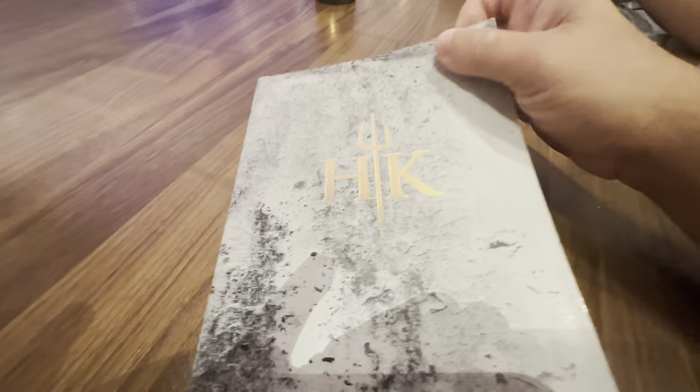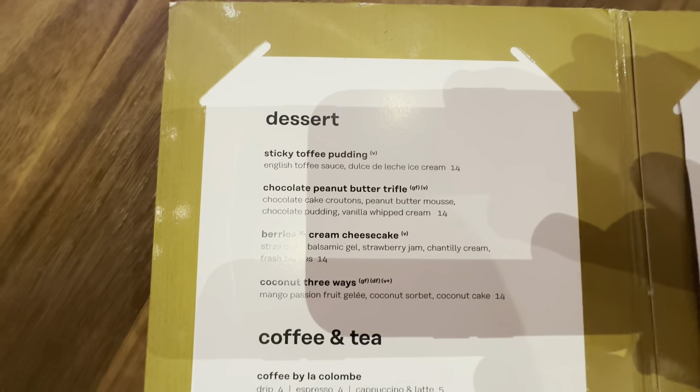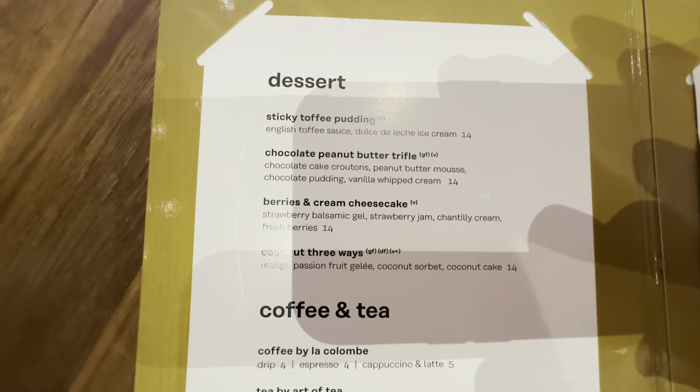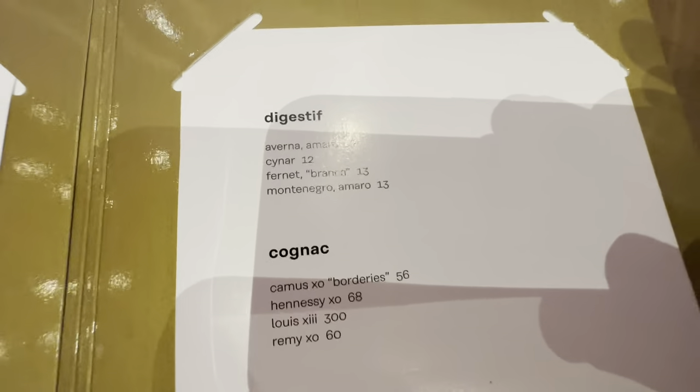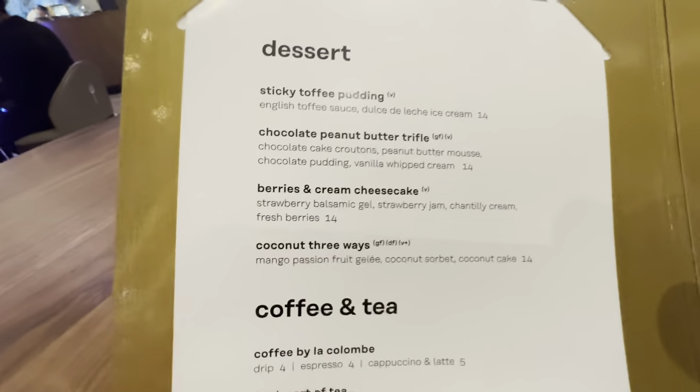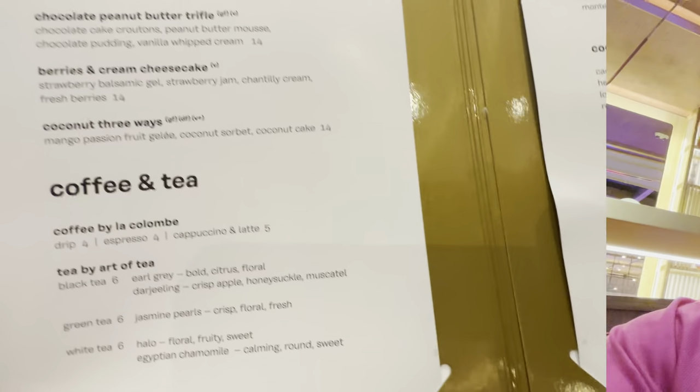Dessert menu — I am full, but let's go over it in case you missed it in the last one. Sticky Toffee Pudding, Chocolate Peanut Butter Trifle, Berry and Cream Cheesecake, and Coconut Three Whites. You got your coffees, your teas, your dessert wine, your cognac — not a drinker, especially at $300 a shot. But yeah, I'm going to get the peanut butter trifle; not sure if Suzanne's going to get anything.